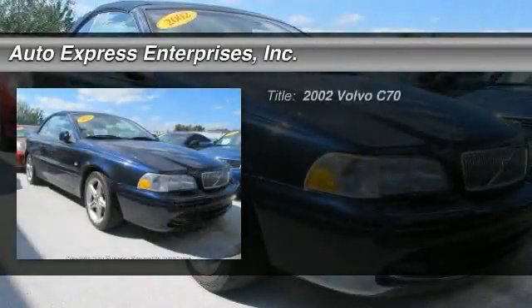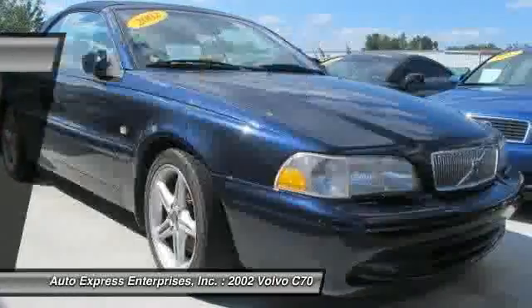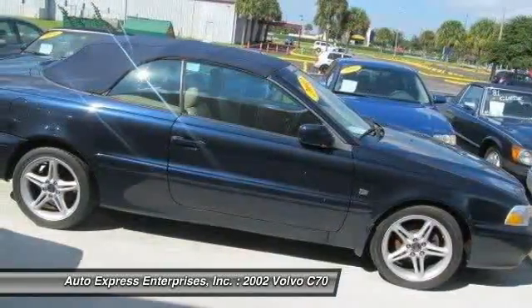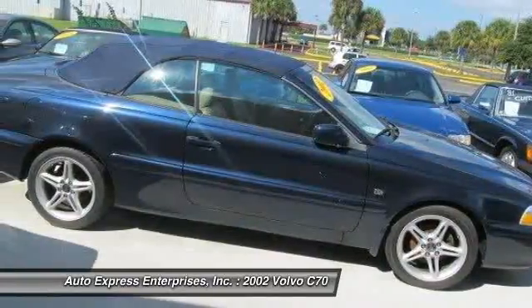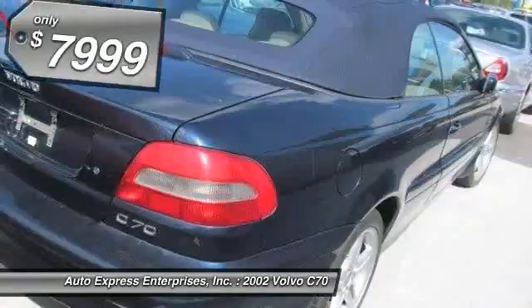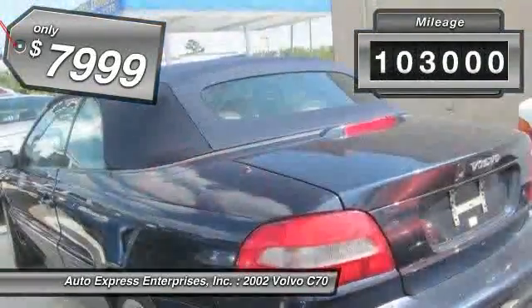The 2002 Volvo C70. The sky is not the only place to find stars. Enjoy the open road with friends. Through innovative Volvo design, the C70 fits four passengers comfortably and is priced below $10,000. This vehicle has less than 105,000 miles.